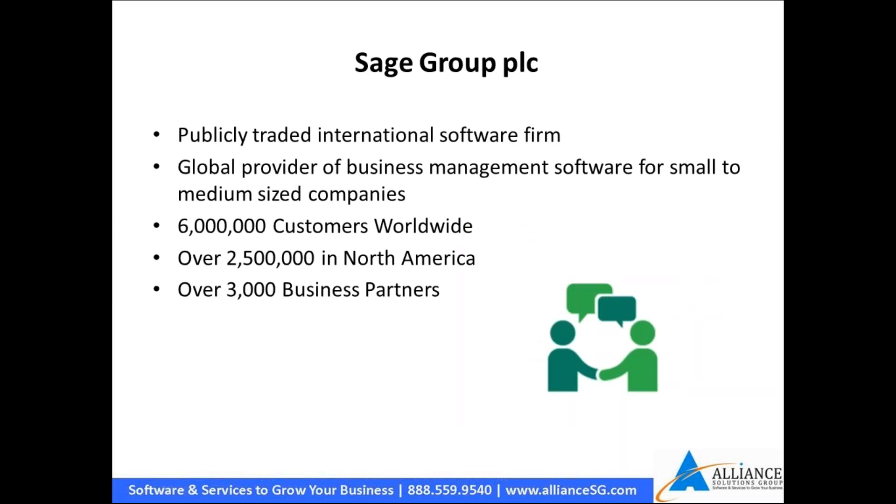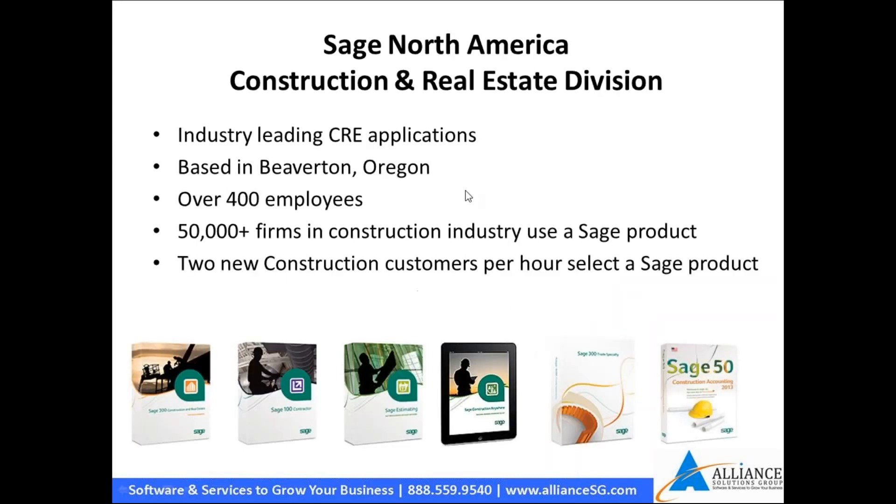We like Sage because it is a big company. We don't have to worry about working with a software developer that's three guys in a garage. We really want someone of size, with money for development, to keep products current and keep up with technology. Sage has six million customers worldwide, two and a half million in North America, and over 3,000 business partners like ourselves.